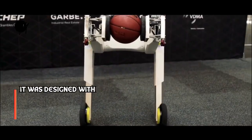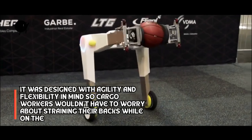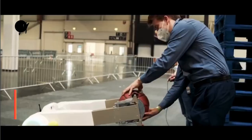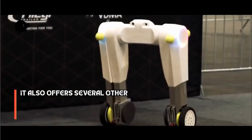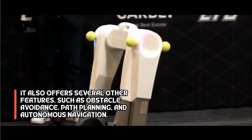It was designed with agility and flexibility in mind so cargo workers wouldn't have to worry about straining their backs while on the job. It also offers several other features, such as obstacle avoidance, path planning, and autonomous navigation.